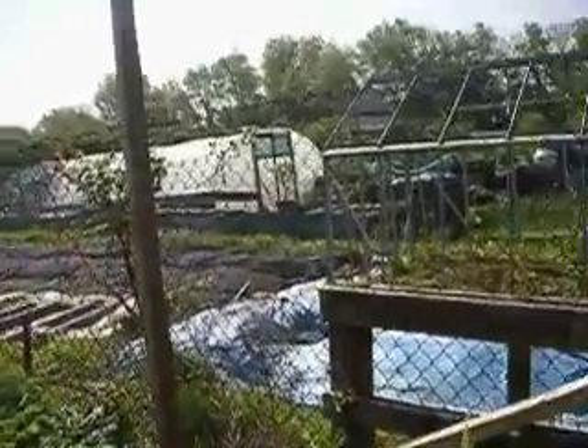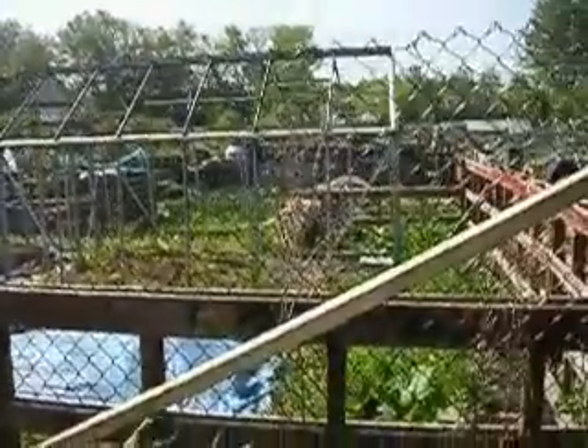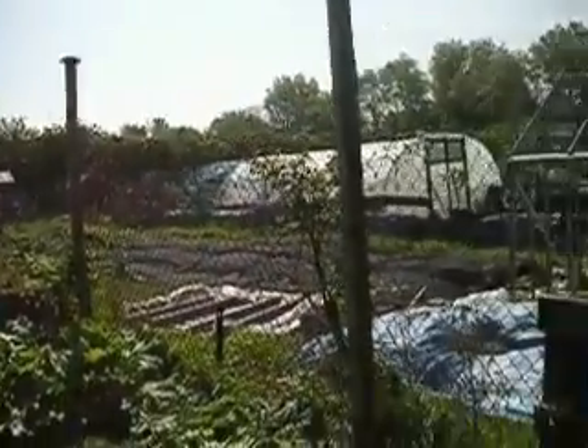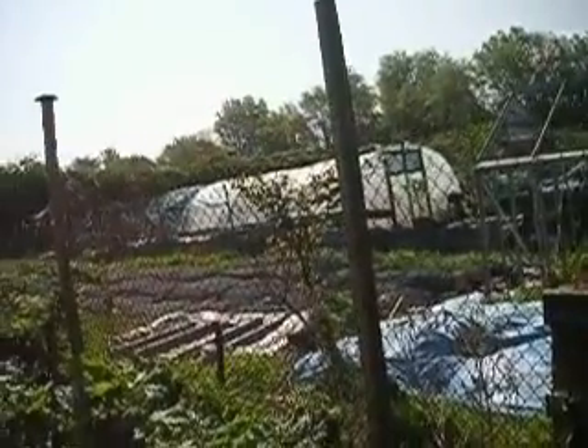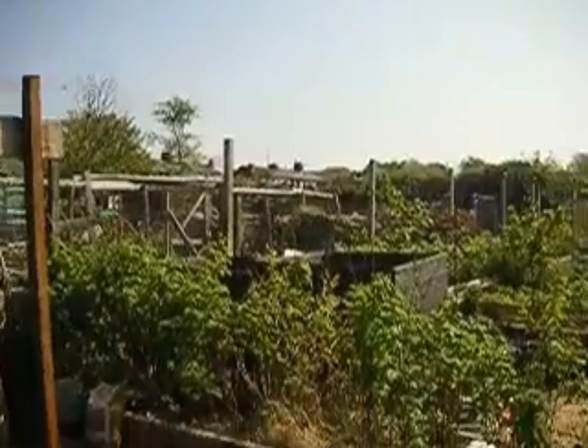And that's the plot on this beautiful end of April day. The next door neighbours have taken over their plot and put some polythene down — I think they're finding it a little bit daunting. And that's it for the end of April.